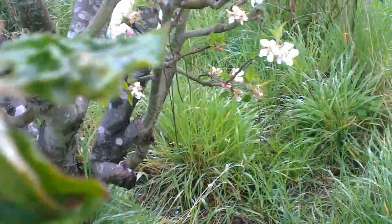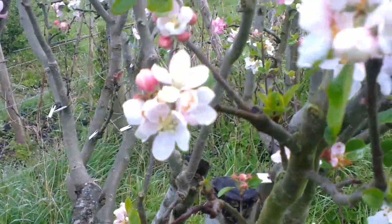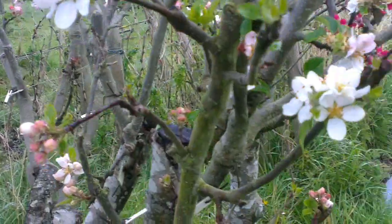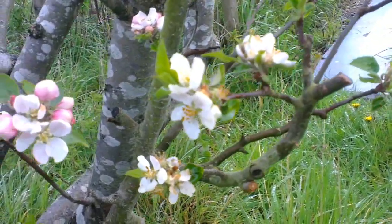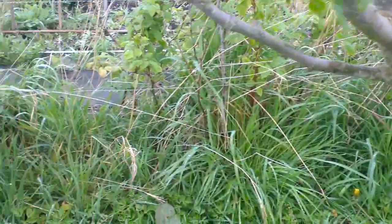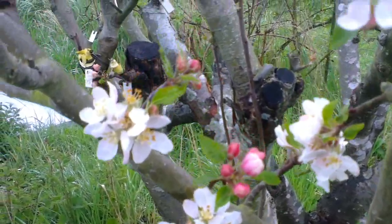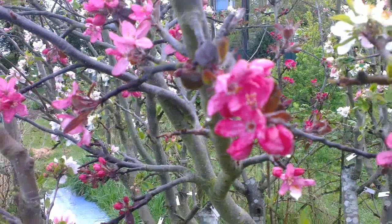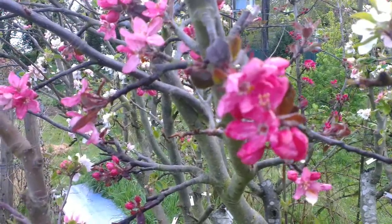What other varieties can we find? Let's have a look. This one is Egremont Russet. The grass is very wet and I've got shoes on, so let's go the other way. Here we are — Laxton's Fortune. That red flower is Brunsdorfer, which is from a town just over the old West German border.